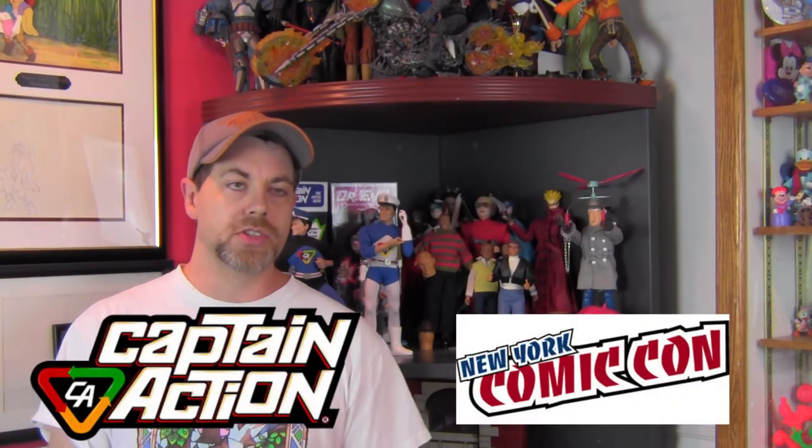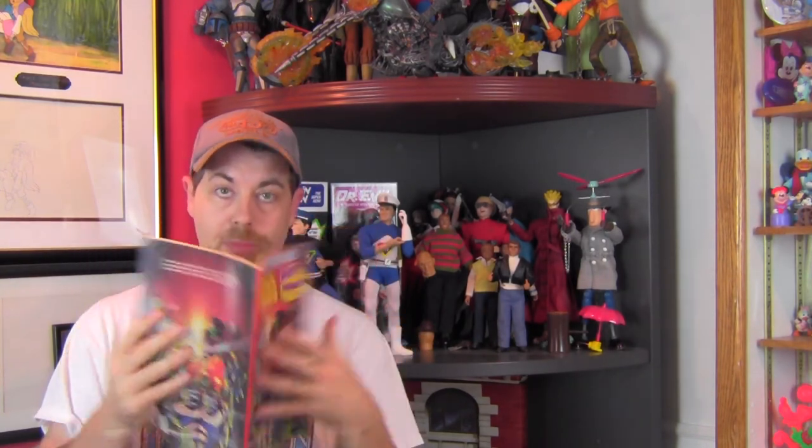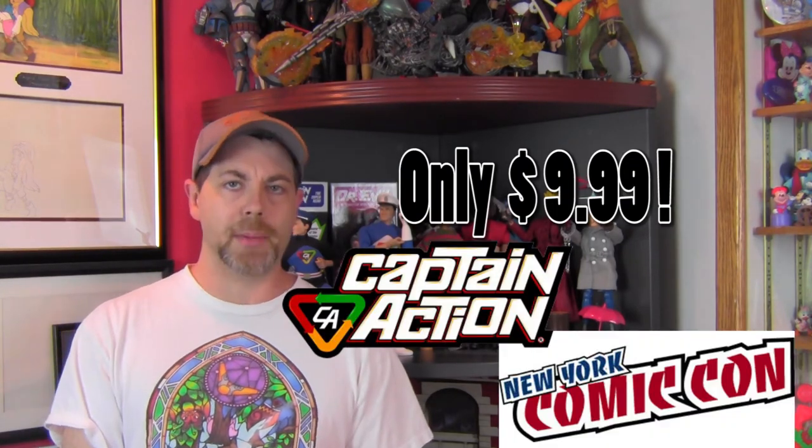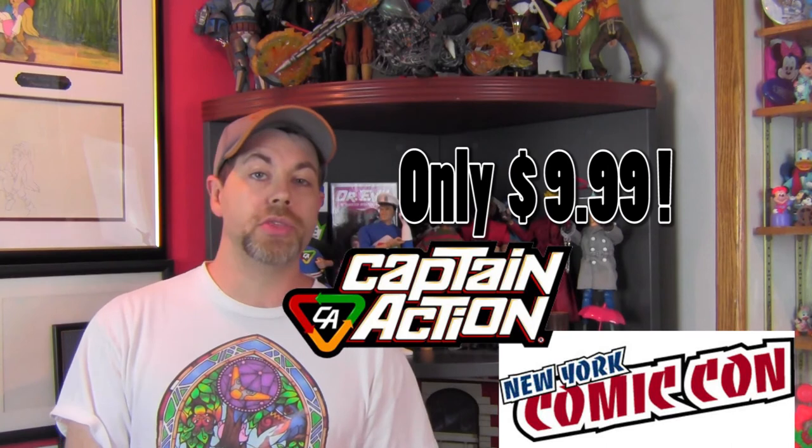You can get that awesome retro-style Captain Action coloring book at the Captain Action booth at New York Comic-Con, October 10th through the 13th at the Javits Center. So if you're going to be there, stop by. Captain Action Enterprises is making coloring books like this again, and you can pick it up for $9.99 at the Captain Action booth. Tell them Duvall sent you — you won't get a discount, but you might get a handshake and a smile.